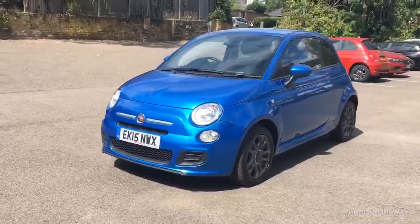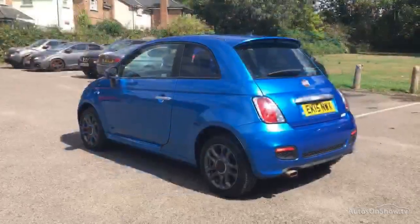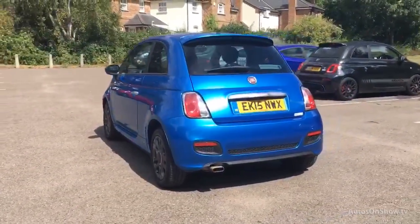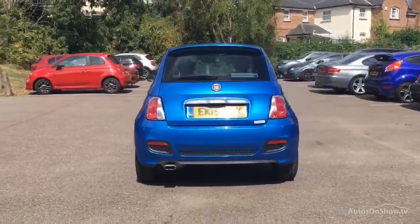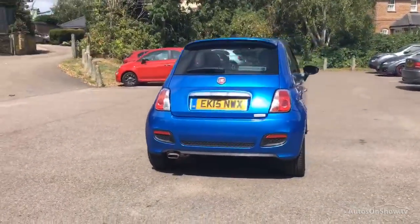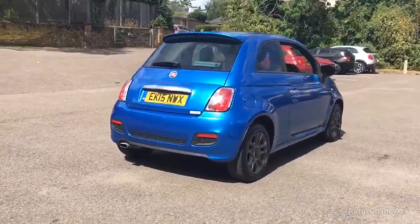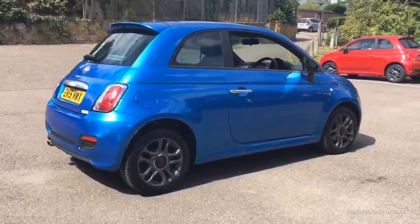To find out further information, request a detailed personal video presentation, or to arrange a test drive, please use one of the contact options to the right. If for any reason you decide it's not exactly what you're looking for, don't worry — we have access to over 500 approved pre-owned Fiat models in group stock, with stock changing daily.